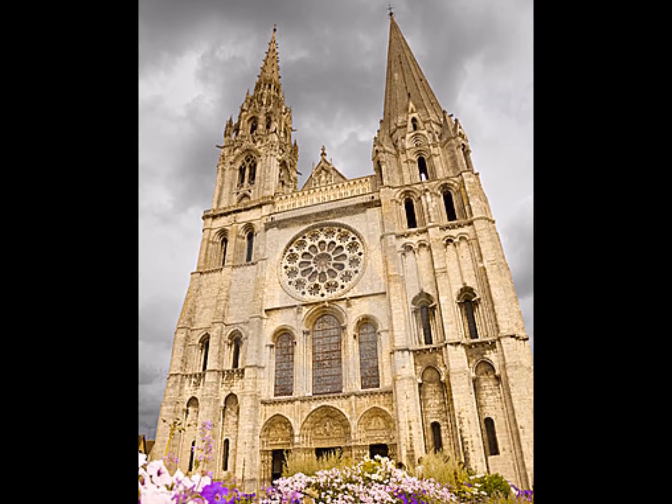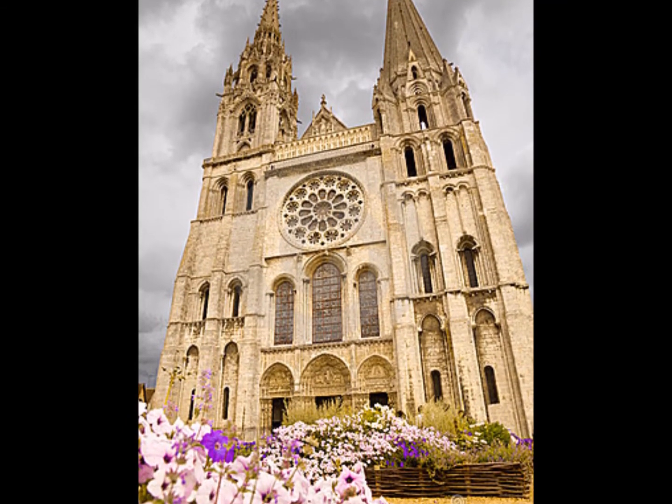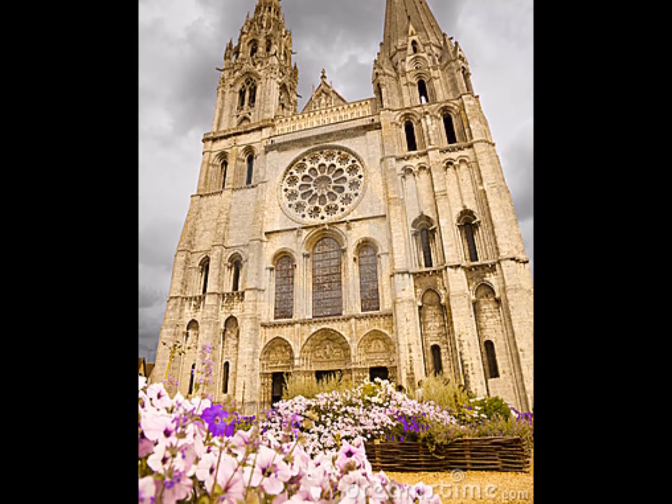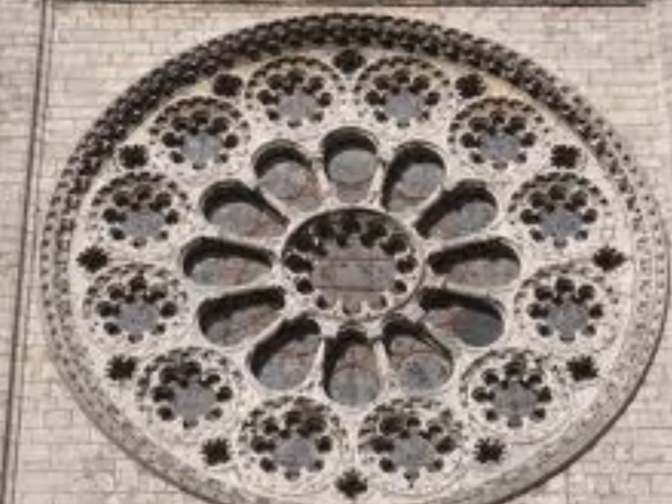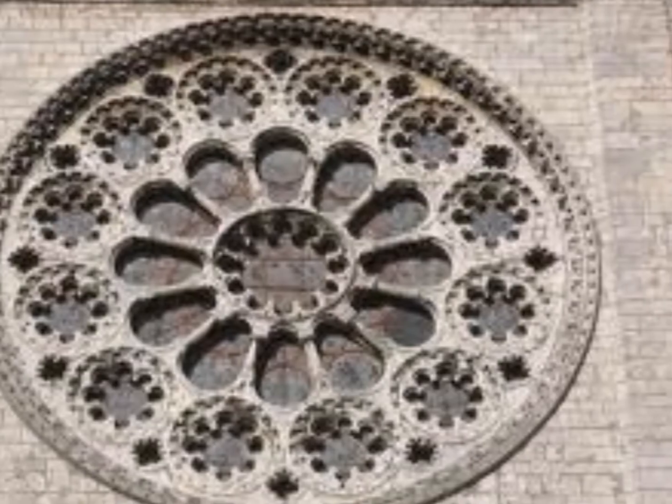Na sua fachada, uma rosácea redonda sobre um quadrado evoca todas as forças da natureza. E os telúricos dizem que ela fica sobre um aquífero especial.